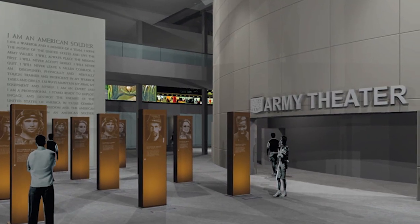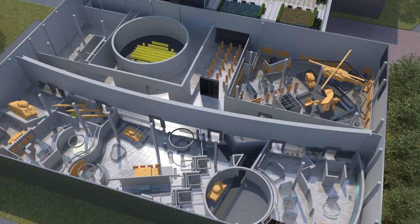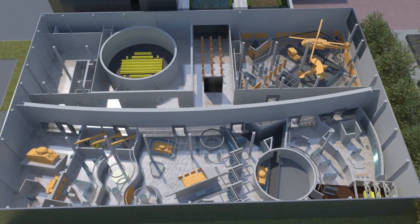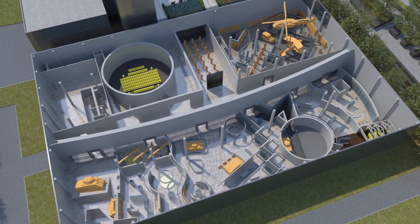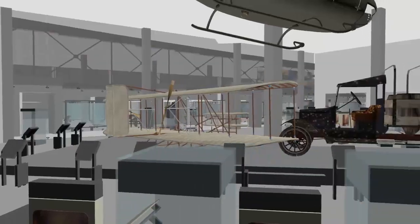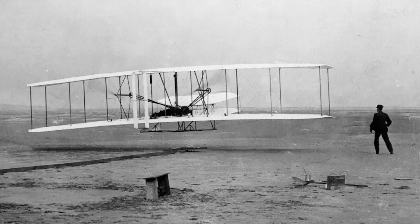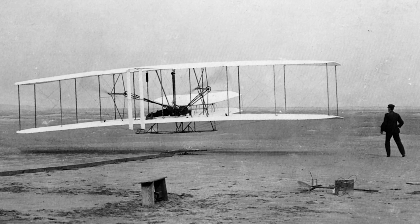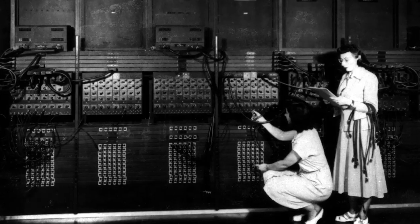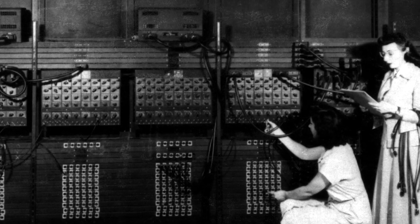To the east, the Soldier Stories Gallery, the Army Theater, and the Army Concourse invite visitors to delve deeper into Army history through immersive 360-degree video, full-scale artifacts, and interactive exhibits. In the Army and Society Gallery, visitors learn about the symbiotic relationship between Army and civilian life. They'll explore the impact Army innovations and technology have had on our everyday lives.